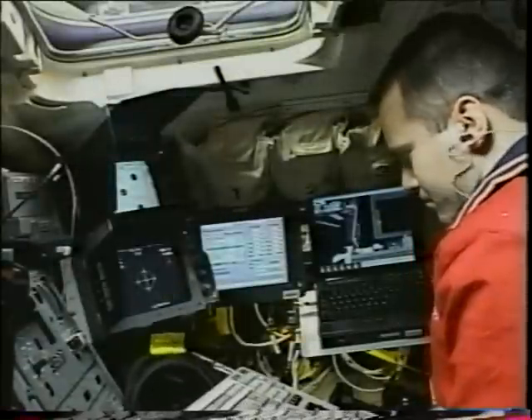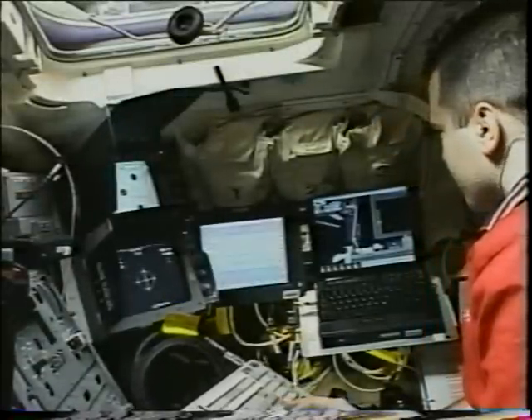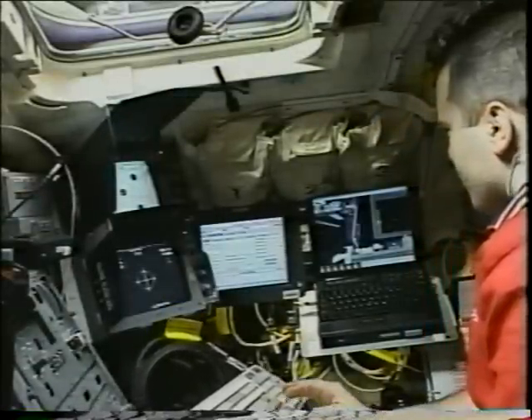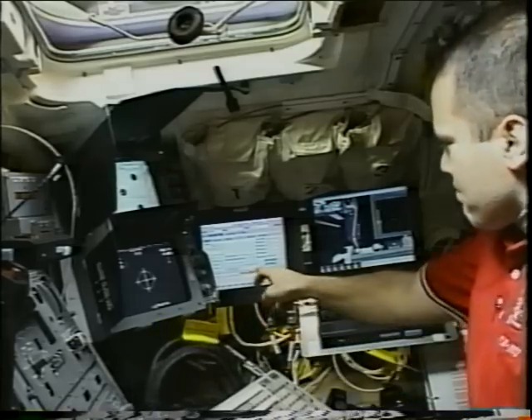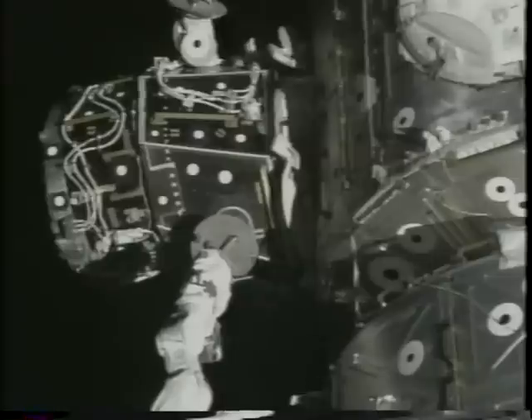Moving this module with the arm was a relatively easy task, even though it weighs many thousands of pounds. It may be weightless, but it has mass. To help me align it with the station for reinstallation, Paul set up a very sophisticated computer system so that I was then able to drive the arm on, knowing confidently that it would be positioned. Once it was on and latched onto the side of the station, we were able to release the remote manipulator system from the module.